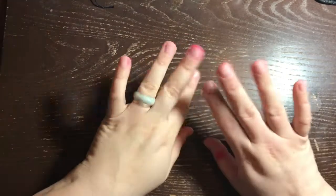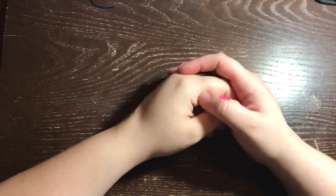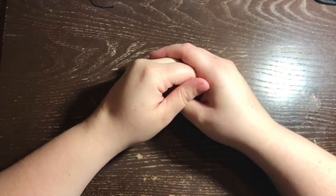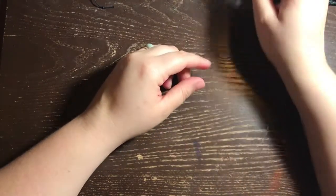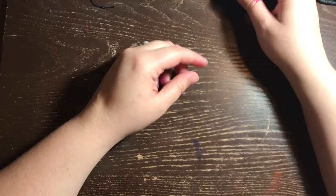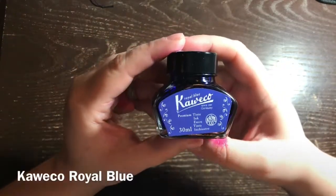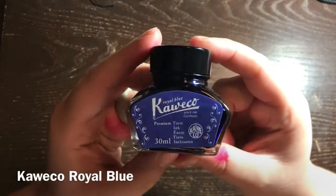Hello everybody, thank you so much for watching. Today I have a slightly different video - I will be doing a monthly review ink video on my channel of any new additions I added to my collection of fountain pen inks. It's something that will really just document what I get and when I get it.